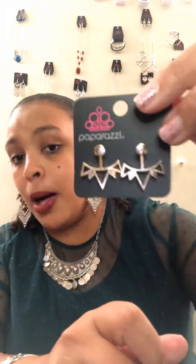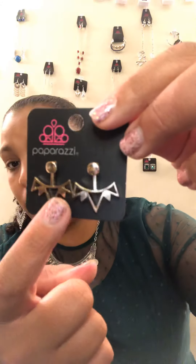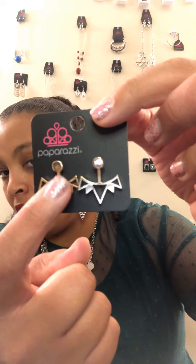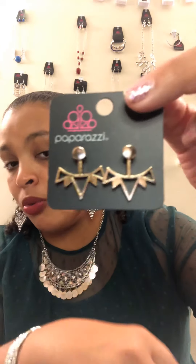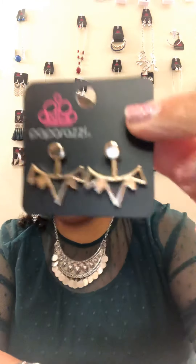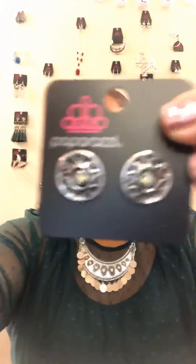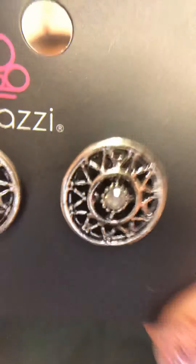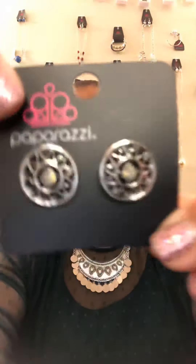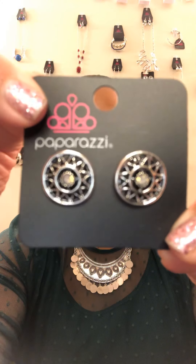E3 — one pair available of these gold jacket style or peekaboo earrings. The bottom part that looks like an upside down crown actually sticks out from behind your ear. That little post is to allow it to stick out from behind your ear, and then the regular post goes in your ear and you just attach the other piece to the post. Super cute. I have two of these classy silver earrings available for E4 — very pretty stone and cute detailing.